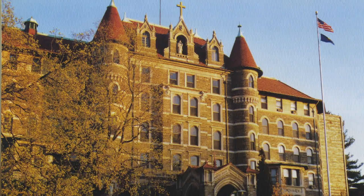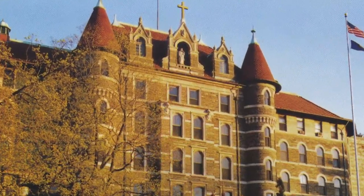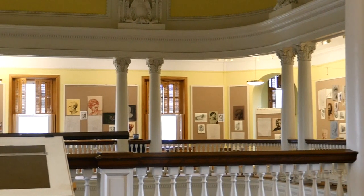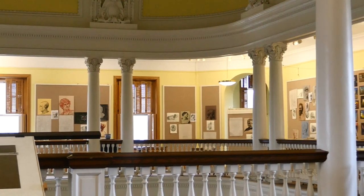The building itself, I mean, you look at it, it's beautiful. It's a work of art in itself. Chestnut Hill College's main building, St. Joseph's Hall, was designed in the 1900s by Edward Durang, a French architect.